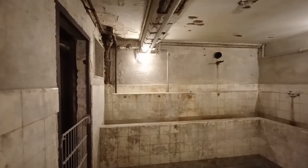Die Waschräume können besichtigt werden, wie auch die Belüftungsanlage und die Heizung. Schautafeln liefern interessante Hinweise und Videofilme werden vorgeführt.